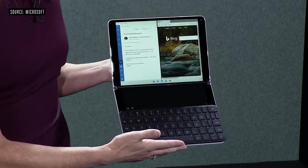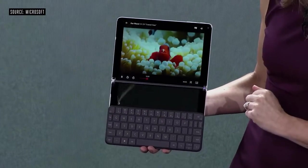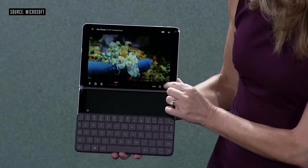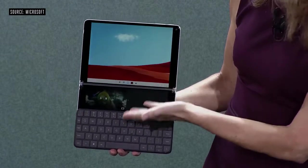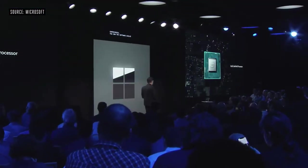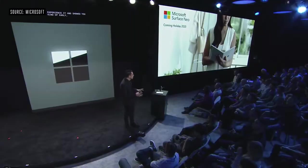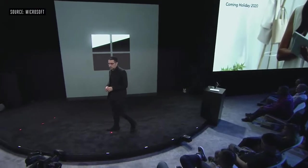It also gives me the ability to ink right on there. With the ease of interactions in Windows 10X and the presence of the second screen on Surface Neo, I can move my content to the second screen. Inside this product is a brand new processor created by Intel called the Intel Lakefield Processor. When you get it next holiday, it will be perfect.